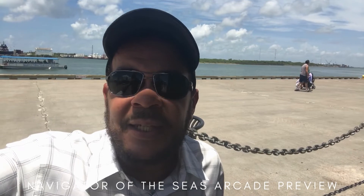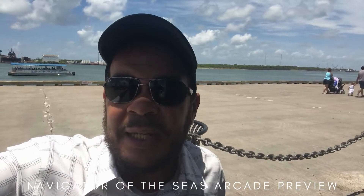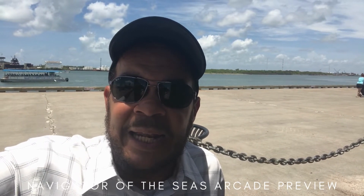This is on board the Navigator of the Seas — this is the arcade. I just wanted to show you guys, if you're bringing your kids and your pre-teens and stuff like that, some of the video games and stuff that they have. There's a lot; it's a nice size.